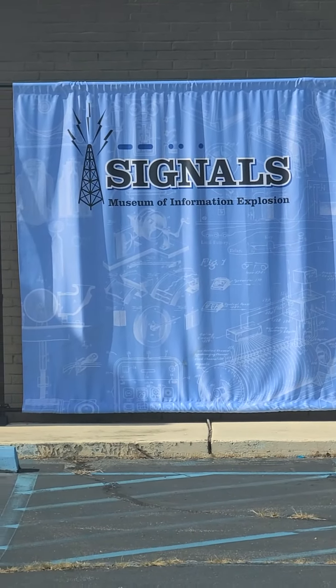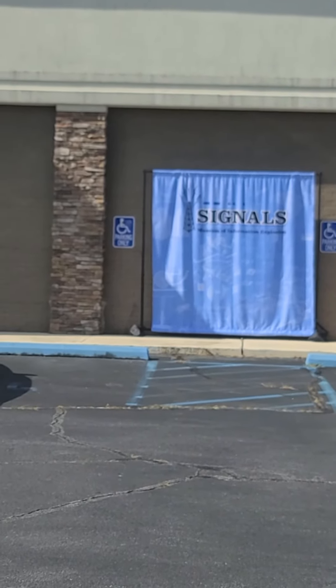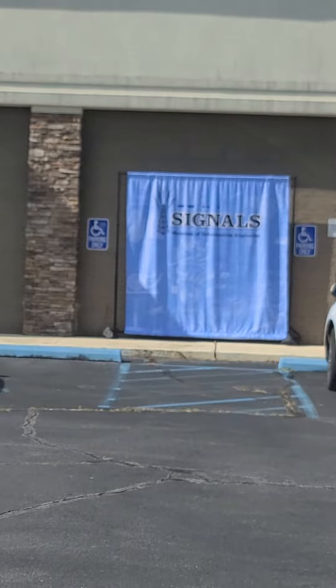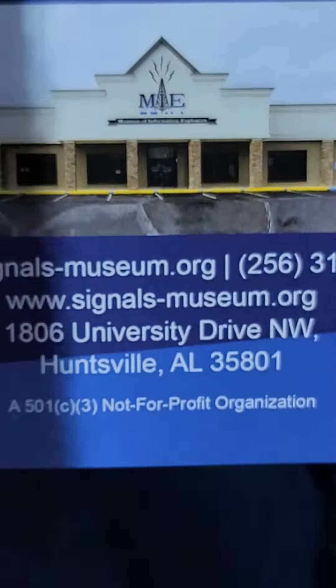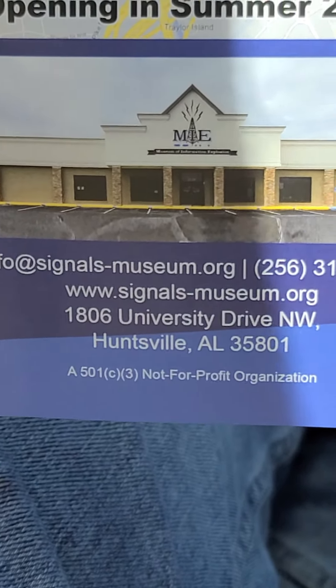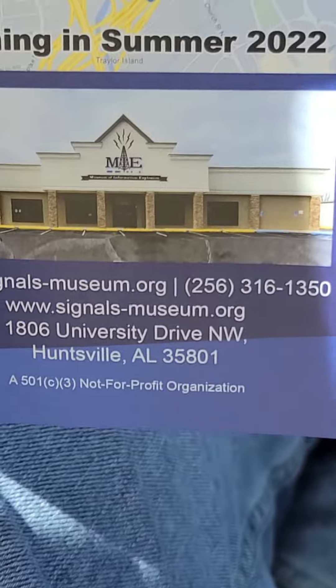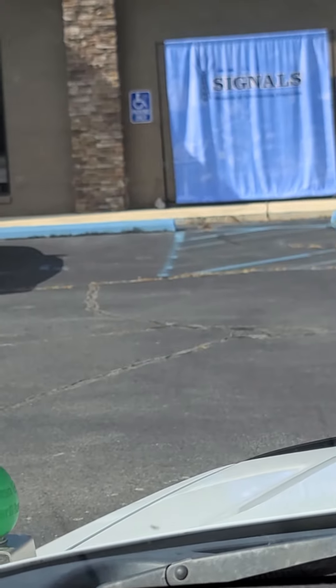Here's the name of it. We're doing a sneak peek for hams in the area, so if you're here at Huntsville, check them out. Here's your location — come support this local group of volunteers. 73s everybody!